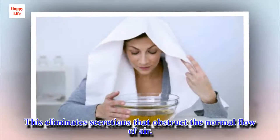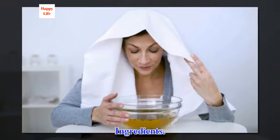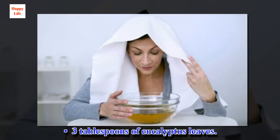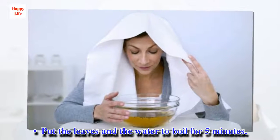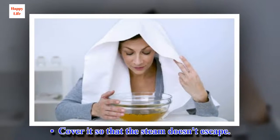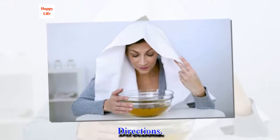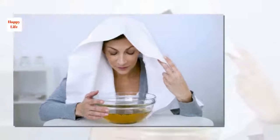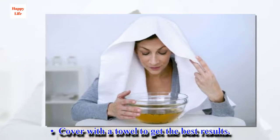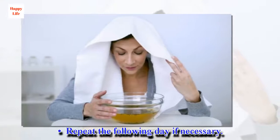Eucalyptus leaves eliminate secretions that obstruct the normal flow of air. Ingredients: 3 tablespoons of eucalyptus leaves, 2 cups of water. Preparation: Put the leaves in the water to boil for 5 minutes. Cover it so that the steam doesn't escape. Directions: Uncover the pan and put your face near the steam to inhale the vapors. Cover with a towel to get the best results. Do this for 5 to 10 minutes and then rest. Repeat the following day if necessary.